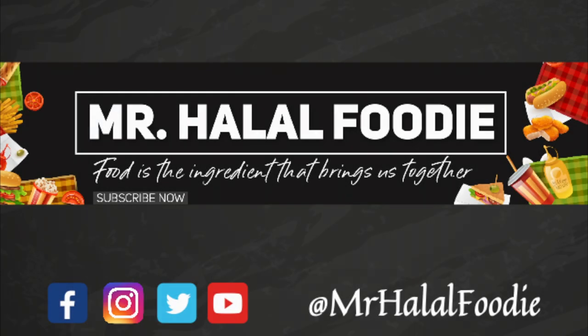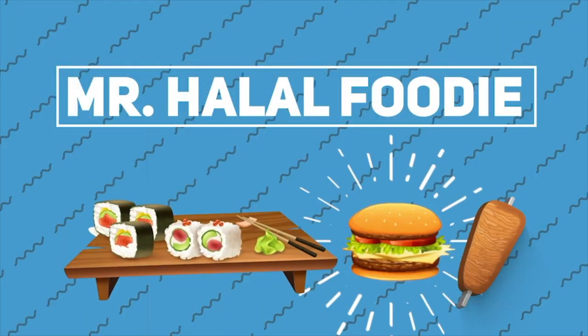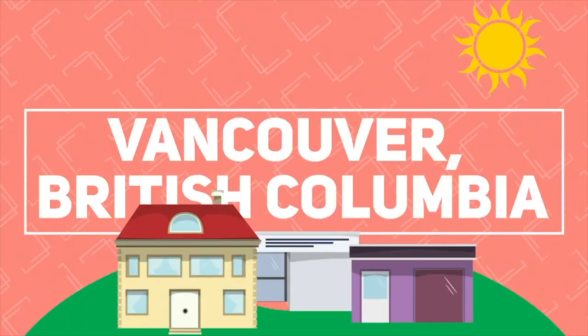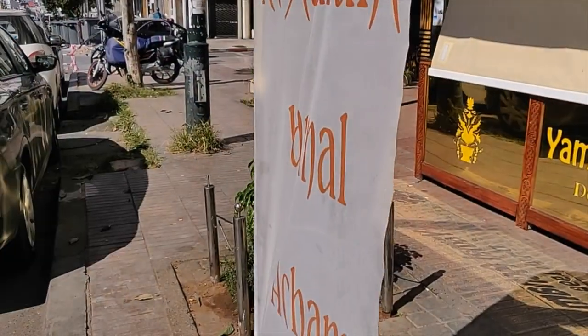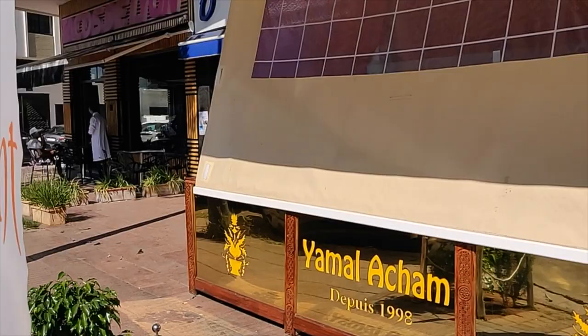Food is the ingredient that brings us together. I'd like to start by thanking you guys for watching these videos, liking them, sharing them, as well as subscribing to my channel. I truly appreciate your love and support throughout this journey.